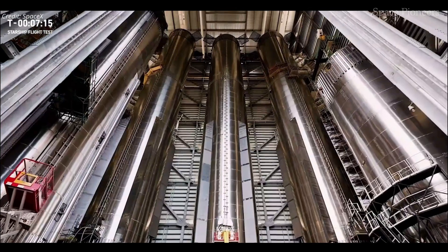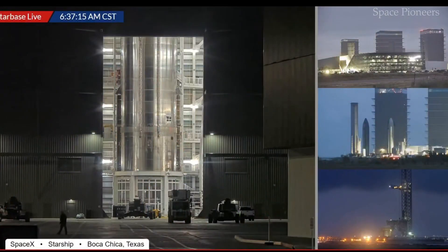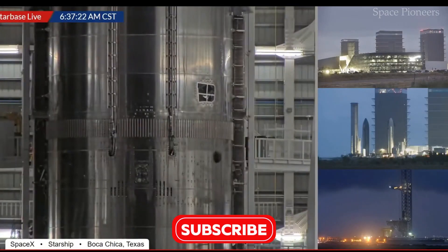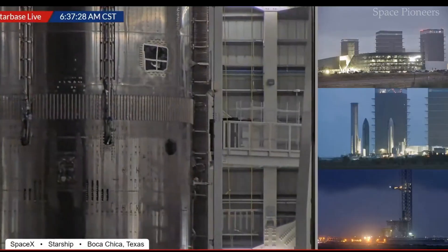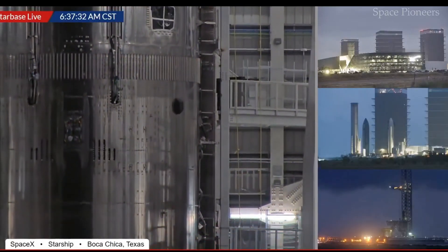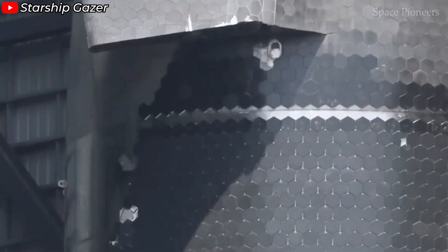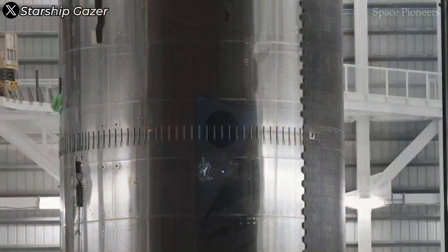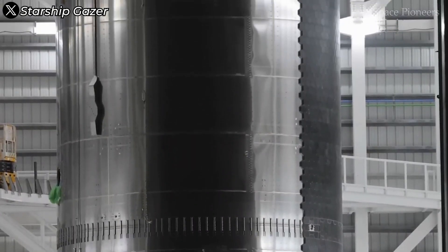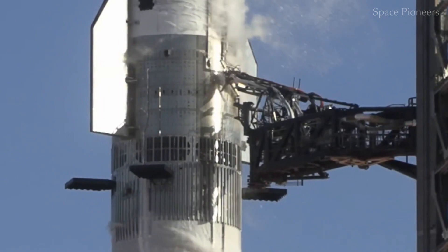Elon Musk recently shared captivating images of Starship's interior, calling it gigantic — and the term couldn't be more accurate. These images provide a sense of scale that's hard to fathom. Workers appear almost ant-like as they move within its cavernous walls, emphasizing the sheer enormity of this spacecraft. For those who have only seen Starship in pictures or videos, it's challenging to grasp just how massive it really is.